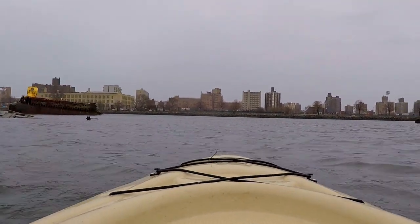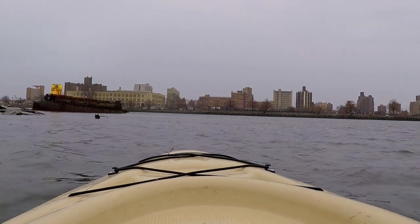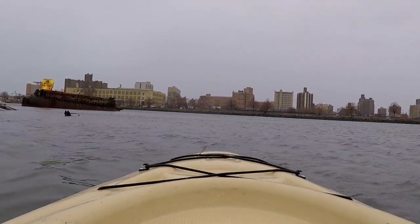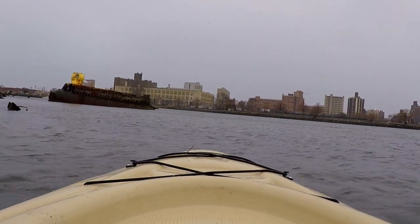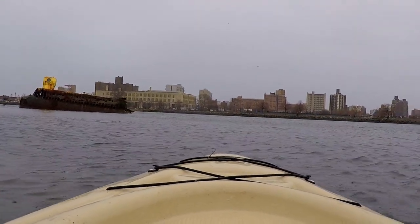Today, we're going out to see the submarine of Coney Island Creek, and today is a special day because it's the lowest tide of the season.